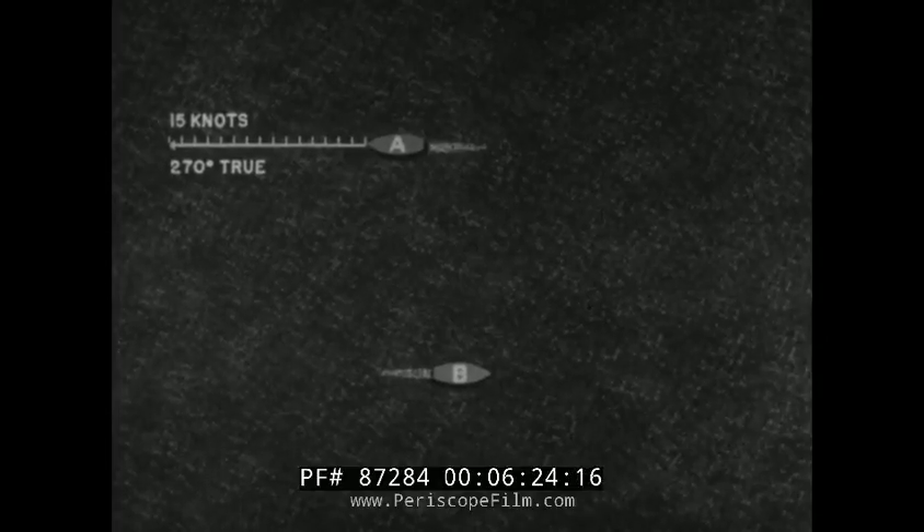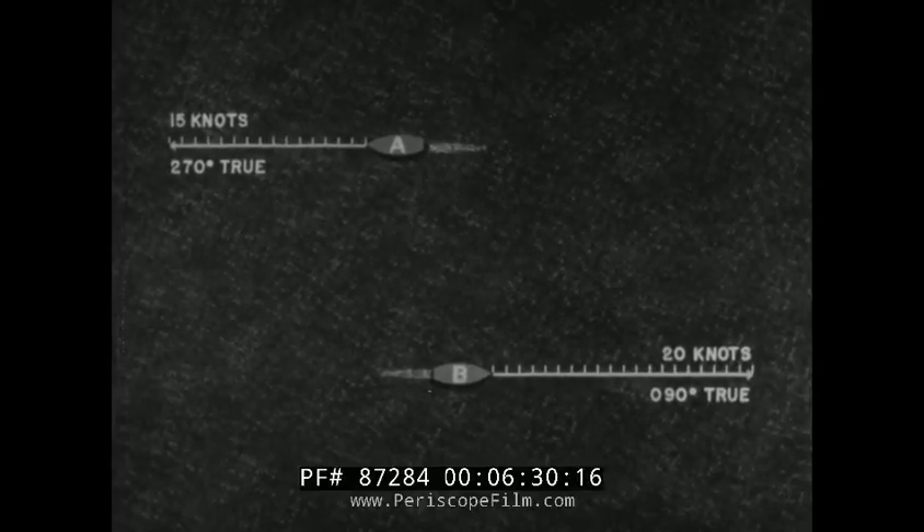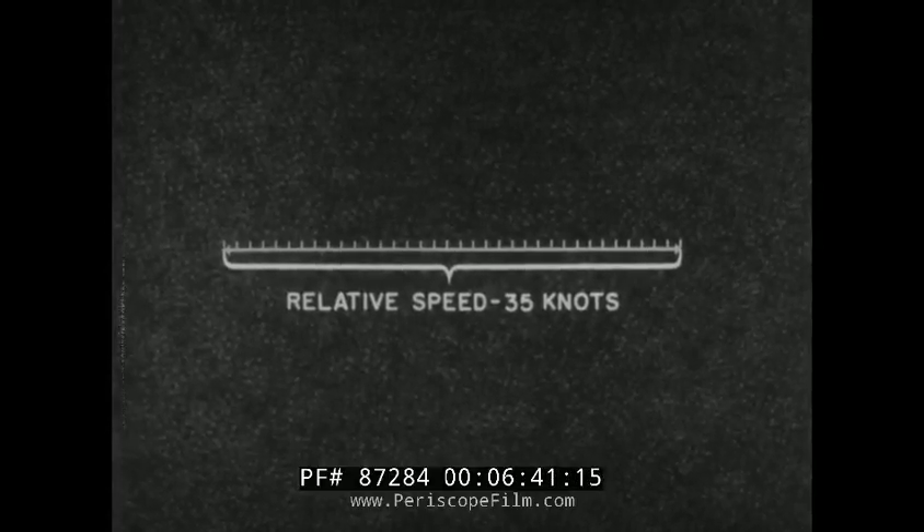Here are two ships on opposite courses. Ship A on course 270 degrees true, speed 15 knots. Ship B on course 090 degrees true, speed 20 knots. By adding the vectors, the relative speed between the two ships can be measured as 35 knots.